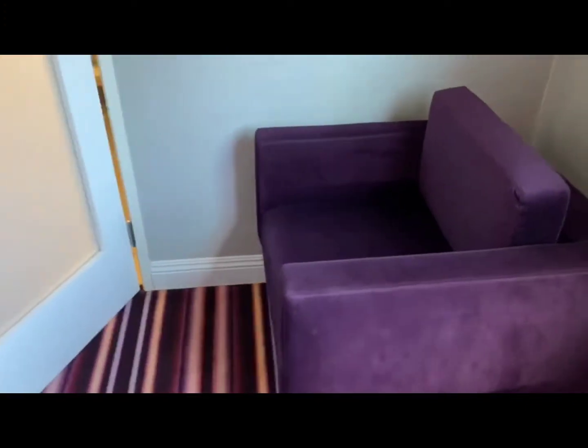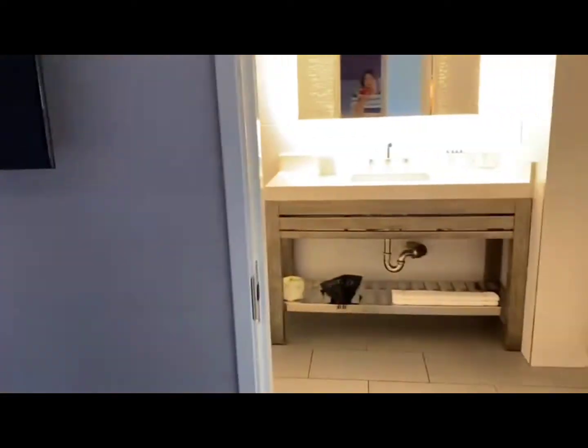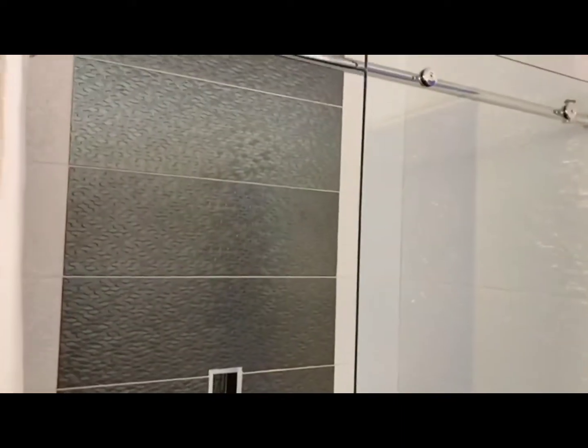There's another nice comfy chair, and here's the bathroom. This is nice — nice and spacious.